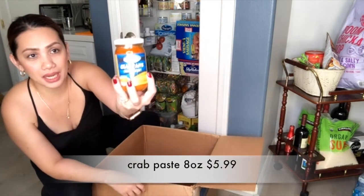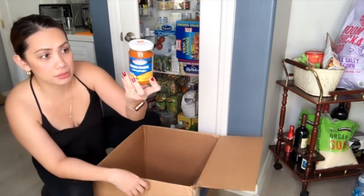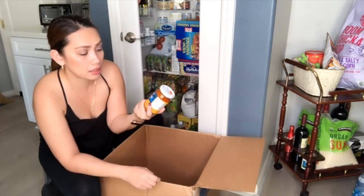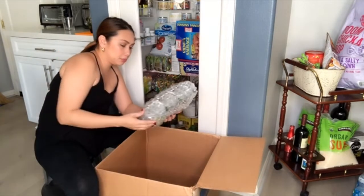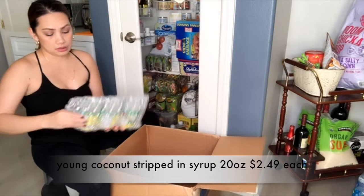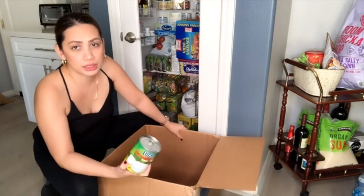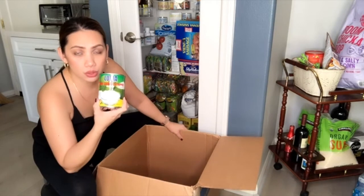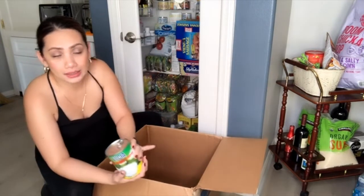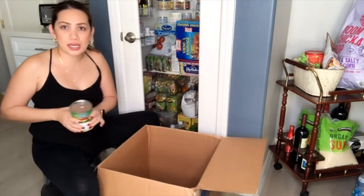Next is crab paste — taba ng talangka. I want to try this and see if it's good. The brand is Navarro's. I've never had the chance to try crab paste before, so let's see. I also bought young coconut in a can. If you can't find fresh or frozen coconut, canned young coconut in syrup is also okay — good for buko pandan, fruit salad, or buko salad.